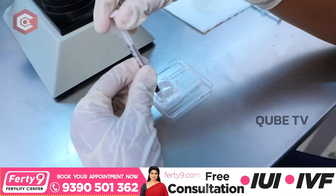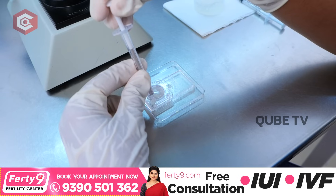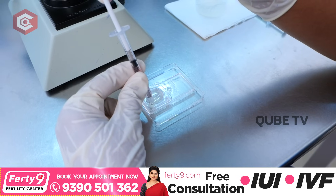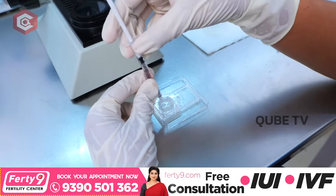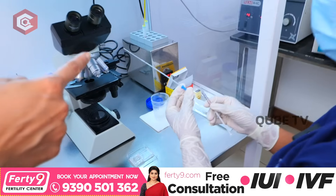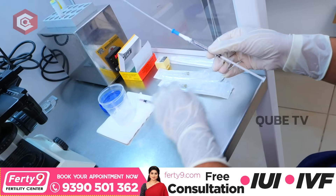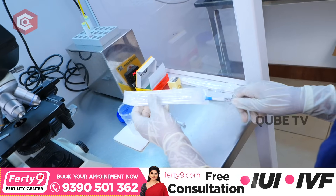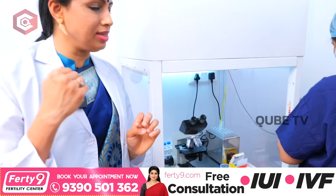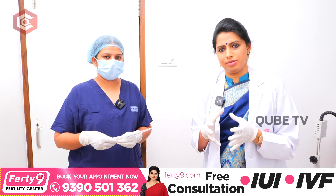So after 30 minutes, from this outlet port we collect sperm samples — 0.5 ml. These sperms are best in motility, morphology, and with less DNA fragmentation. Now I will load this into the IUI catheter. This is the IUI catheter.